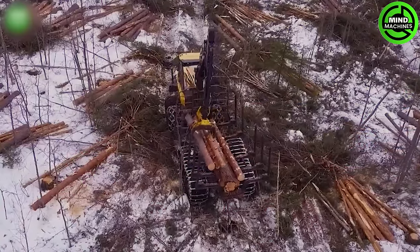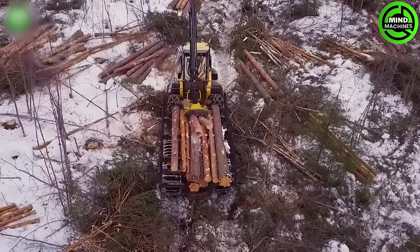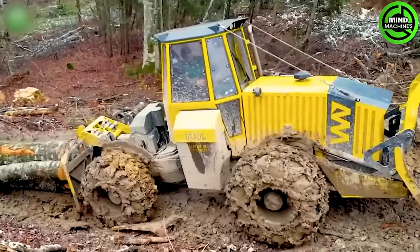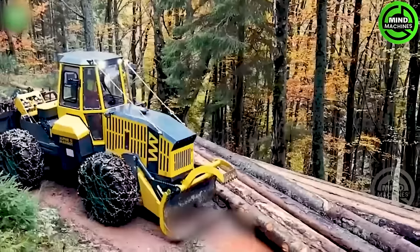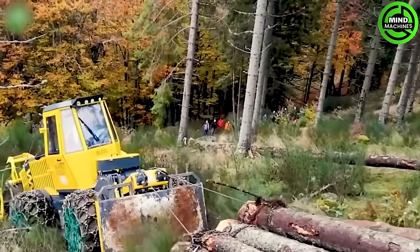This machine efficiently transports felled logs and tree branches, as demonstrated by its swift collection and stacking of the logs. This is truly a heavyweight beast — it can transport tons of wood at once.